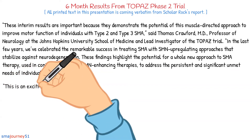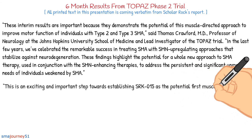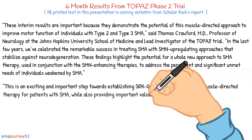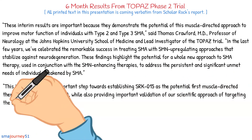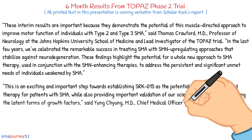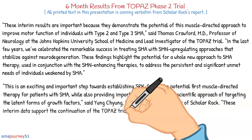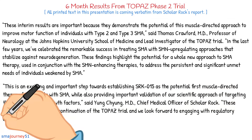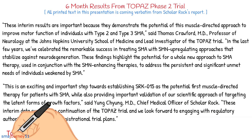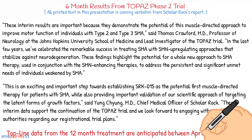'This is an exciting and important step towards establishing SRK015 as the potential first muscle-directed therapy for patients with SMA, while also providing important validation of our scientific approach of targeting the latent forms of growth factors,' said Young Chung, M.D., chief medical officer of Scholarok. 'These interim data support the continuation of the TOPAZ trial, and we look forward to engaging with regulatory authorities regarding our registrational trial plans.' Top-line data from the 12-month treatment are anticipated between April and June 2021.